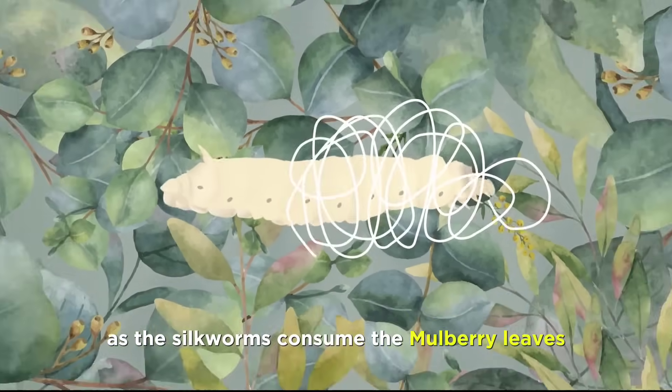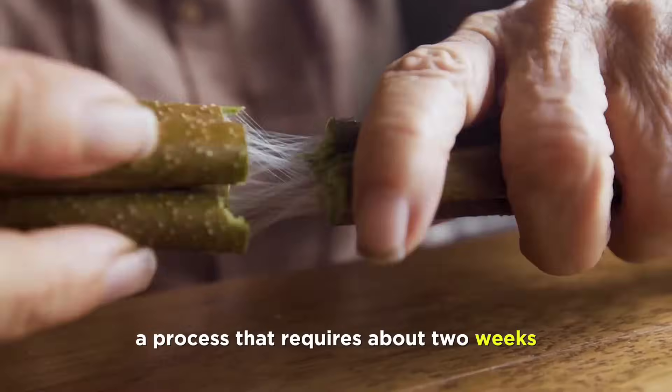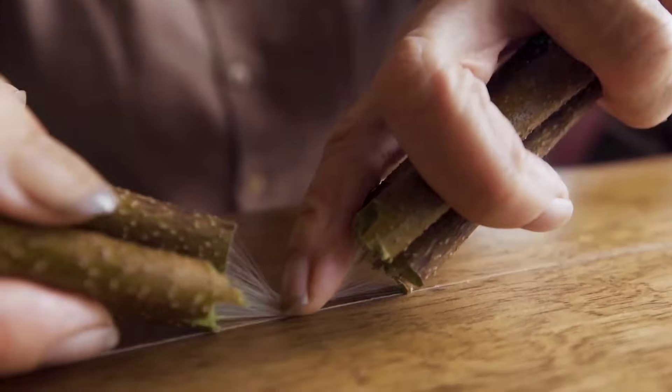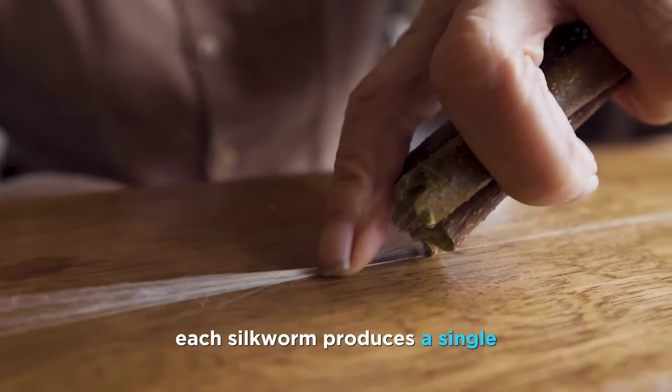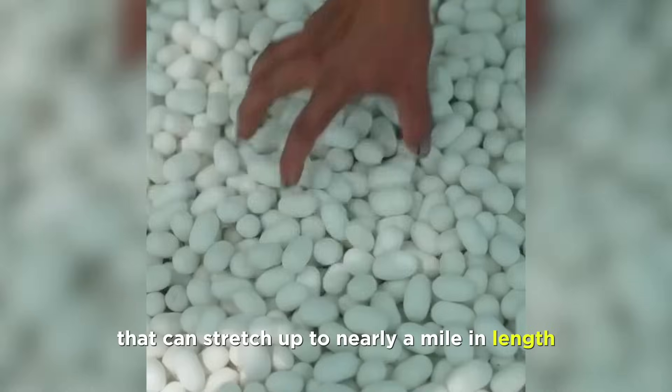As the silkworms consume the mulberry leaves, they begin to spin their cocoons, a process that requires about two weeks. Within these cocoons, each silkworm produces a single, unbroken thread of silk that can stretch up to nearly a mile in length.